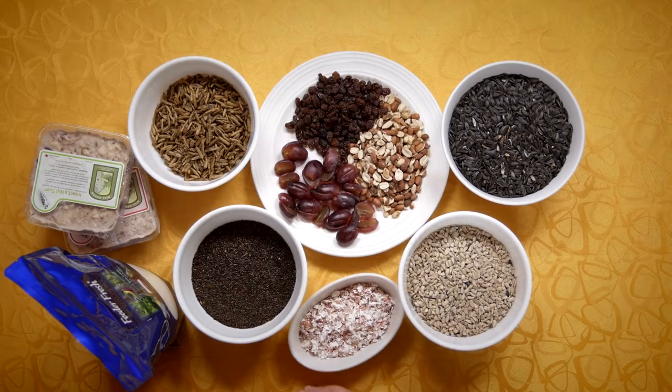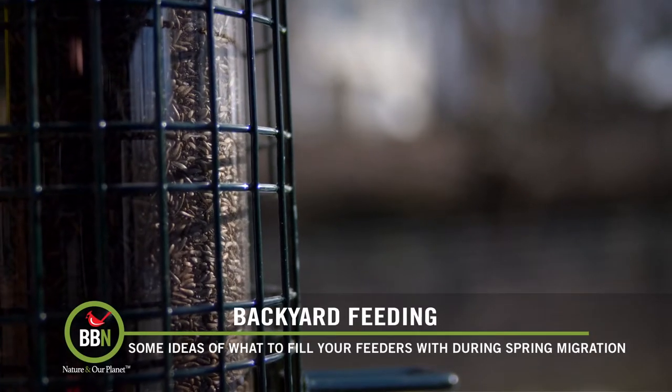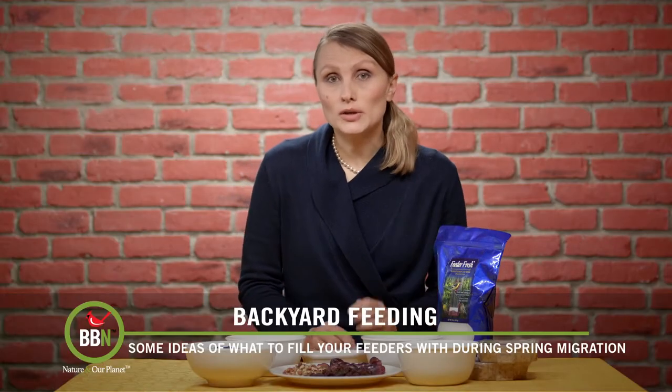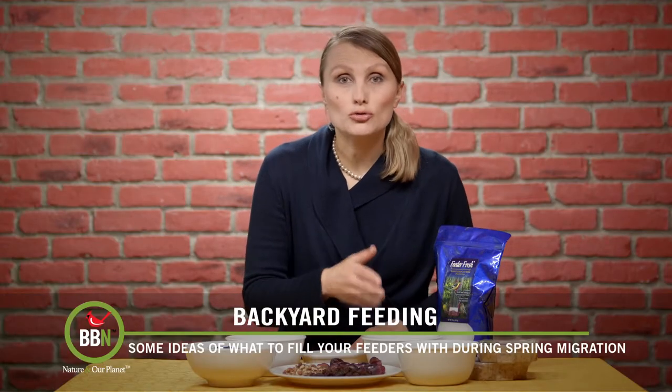You can actually leave the niger feeder up all summer long. But when the temperatures start to rise, add Feeder Fresh to the feeder. This product will keep niger seed from drying out.